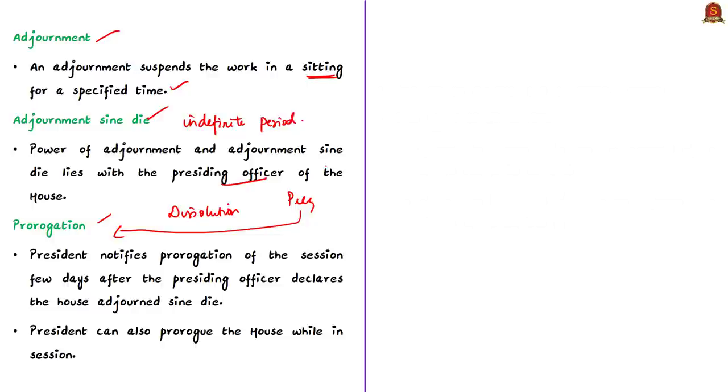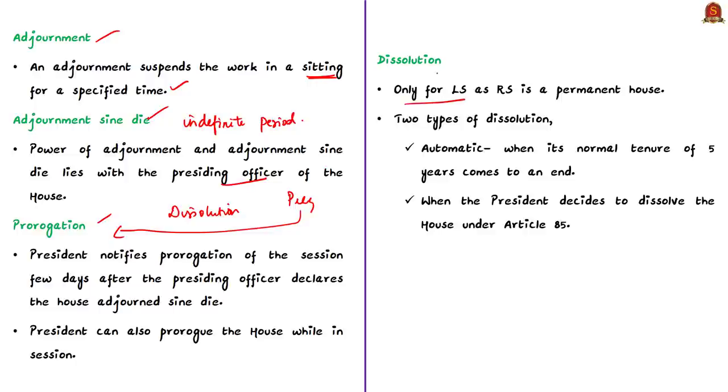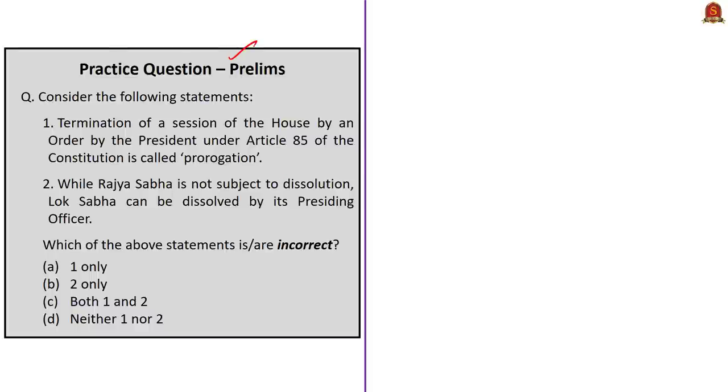Only Lok Sabha is subject to dissolution; Rajya Sabha is not, because Rajya Sabha is a permanent House. When prorogation ends a session, dissolution ends the very life of the existing House. When the elected government's tenure of five years comes to an end, the dissolution of Lok Sabha is automatic, or it can occur when the President decides to dissolve the House under Article 85. Now have a look at this question. Let us move on to the next news article.